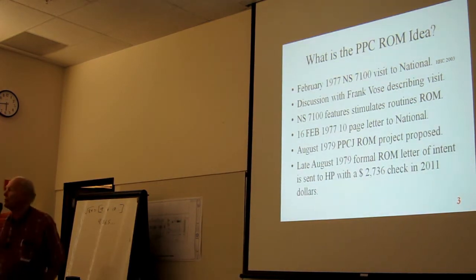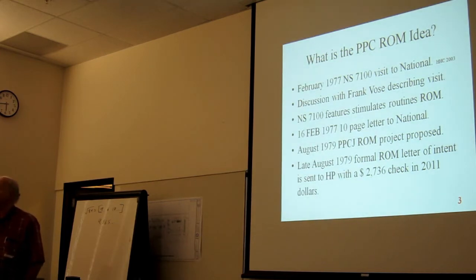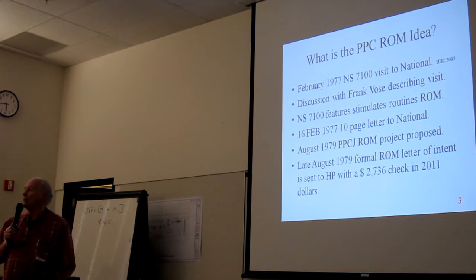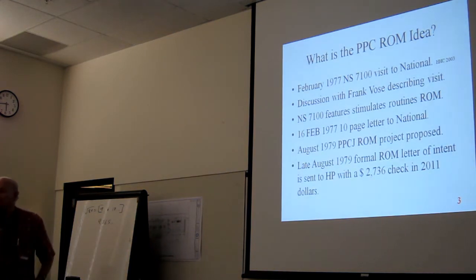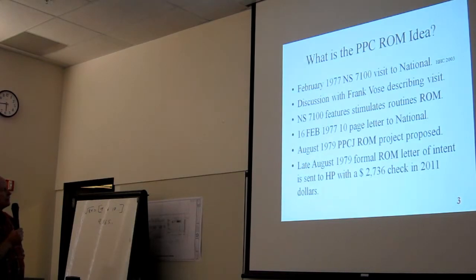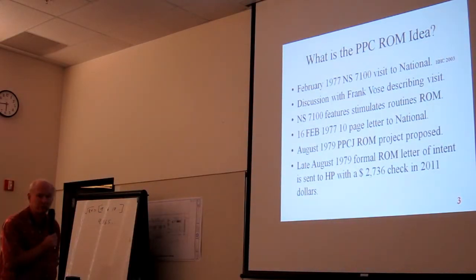I was so inspired that I sat down and spent time laying out a routines ROM — laying out what routines should be in there. I sent a 10-page letter on February 16, 1977 to National. Of course, they totally ignored me.